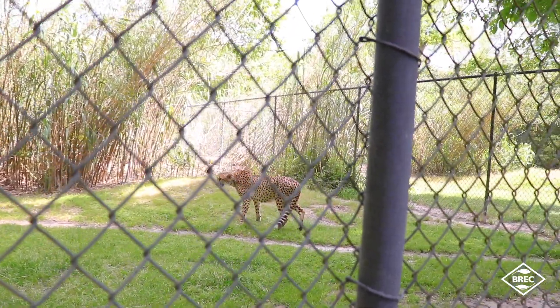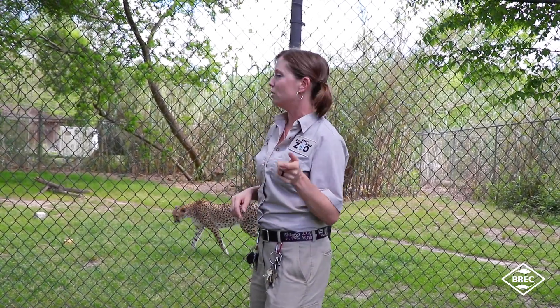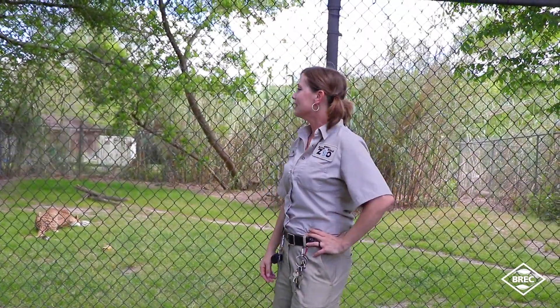Another interesting thing about cheetahs is they do not have the ability to roar. Pretty much the only vocalizations you'll hear out of them are a chirp or a growl, with a couple of variations in between — but cheetahs either chirp or growl, they do not roar. I hope you've enjoyed learning about the really cool adaptations that cheetahs have, and we look forward to seeing y'all again!